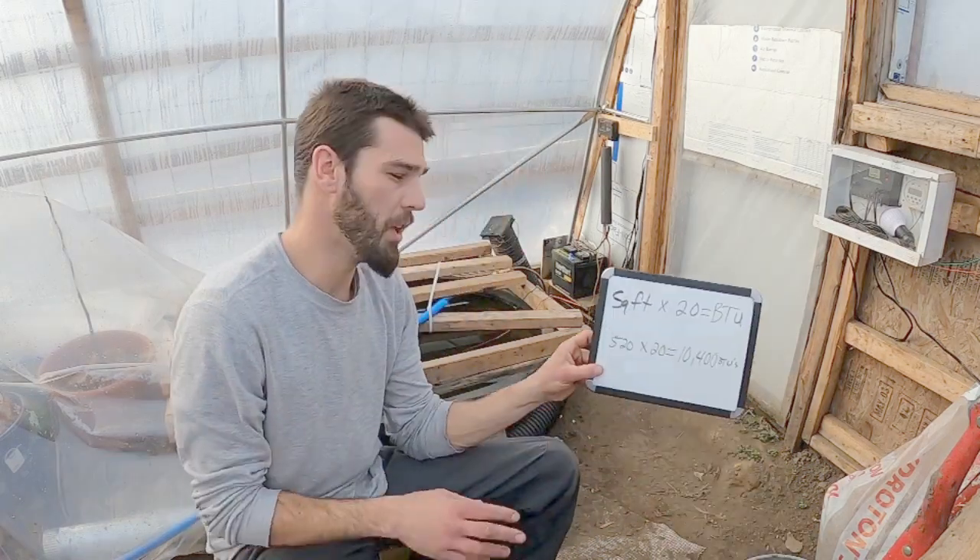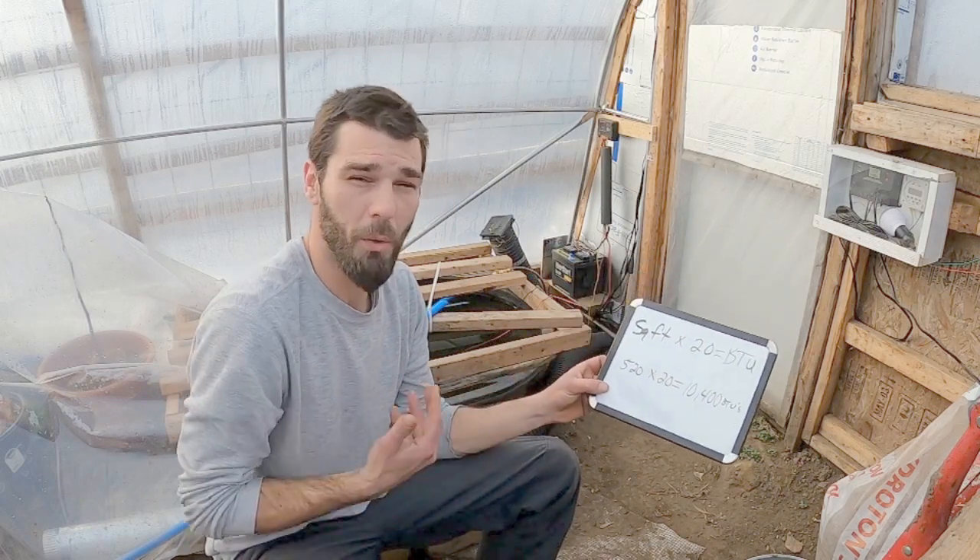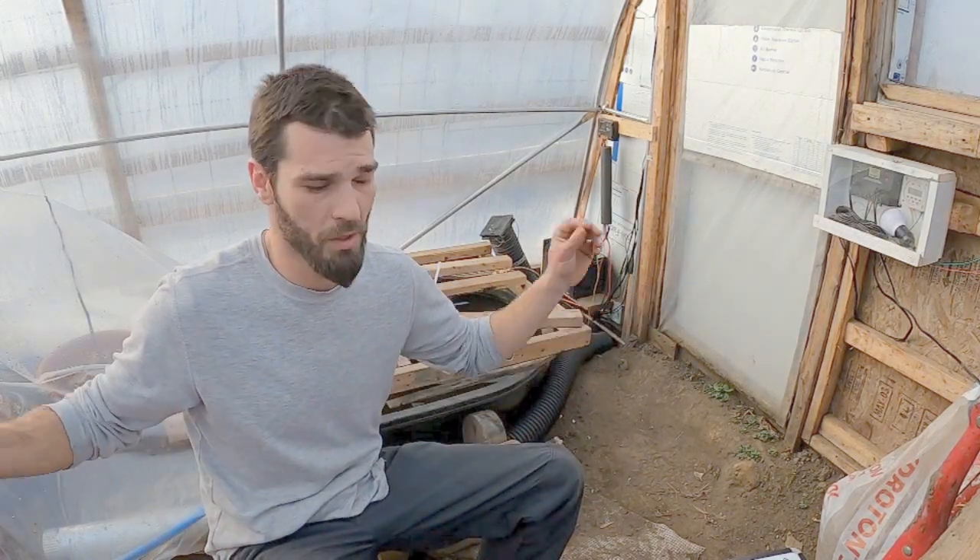Now the requirements to heat this greenhouse may be a little more because the formula is based on a decently insulated room. That's why we're doing everything we can to insulate and prevent any leaks and gaps in the greenhouse — we want to hold as much of this heat as we possibly can.